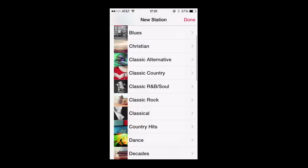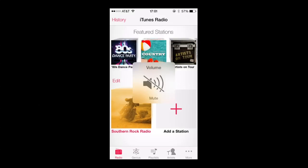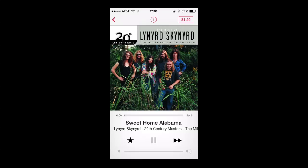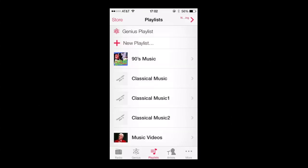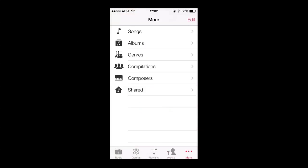I added some classic rock, and when I went into classic rock I got a couple of alternatives and I chose Southern Rock — a little Lynyrd Skynyrd, what have you — and you can listen to that. You can mute it, and you can access your regular iTunes playlist, artists and things like that from within this same app. They're also promoting the song if you want to buy it, so it's another way for Apple to make a little money.